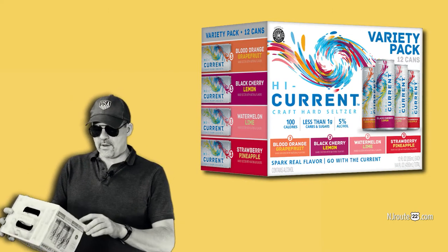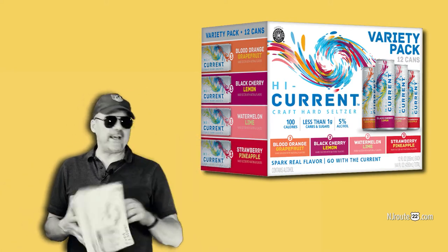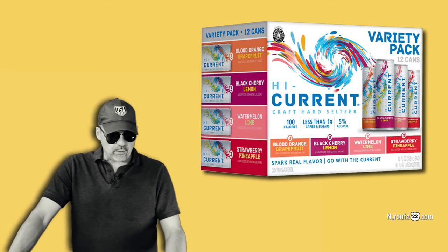The four flavors we have here are Orange Grapefruit, Black Cherry Lemon, Watermelon Lime, and Strawberry Pineapple. I like them all. I couldn't find a favorite out of these at all. You may think something is different than I do, but I thought they were all equally good.